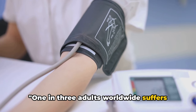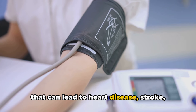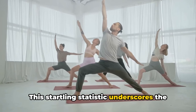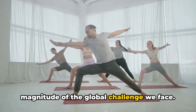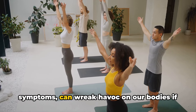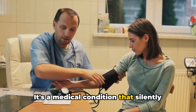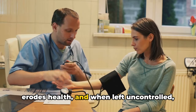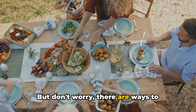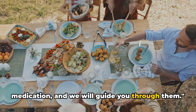One in three adults worldwide suffers from high blood pressure, a silent killer that can lead to heart disease, stroke, and kidney failure. This startling statistic underscores the magnitude of the global challenge we face. High blood pressure, often without symptoms, can wreak havoc on our bodies if left unchecked. It's a medical condition that silently erodes health, and when left uncontrolled, the results can be devastating. But don't worry — there are ways to control high blood pressure without medication, and we will guide you through them.